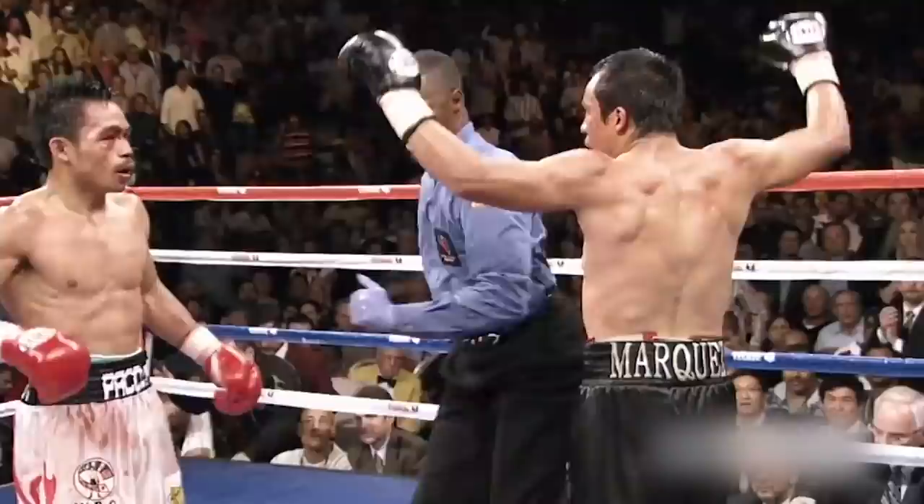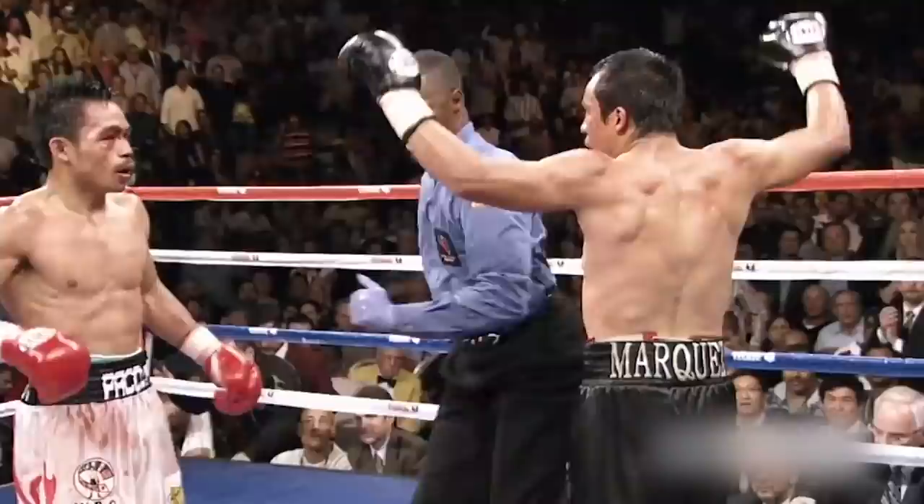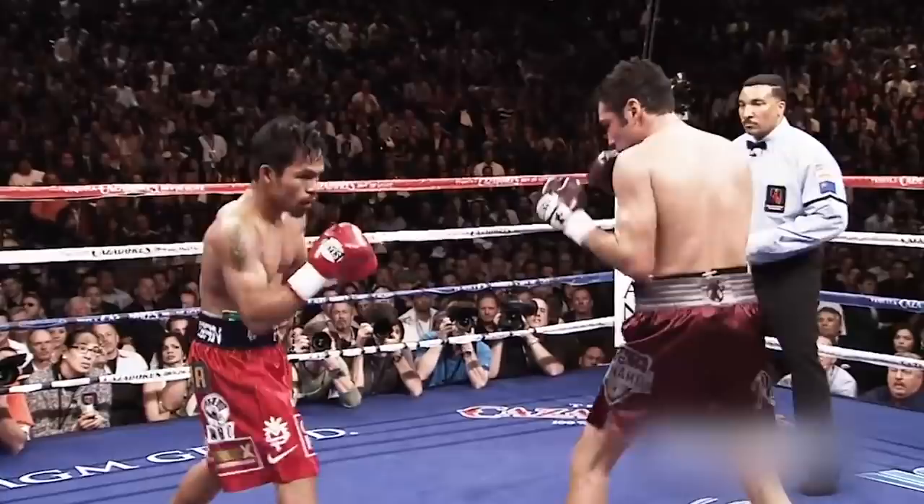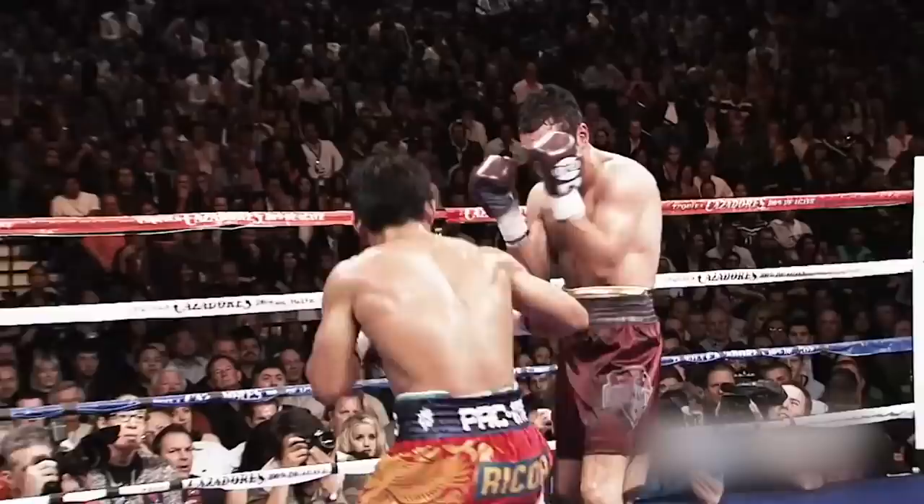Two warriors putting it all on the line. Here we see more domination from Manny Pacquiao as he continues to pick apart his opponent limb from limb. His opponent had no answer for Pacquiao's lightning-fast speed and sharp precision, and Pacquiao was able to win this fight easily.